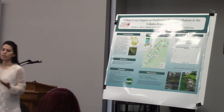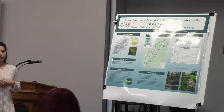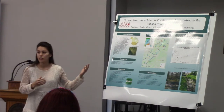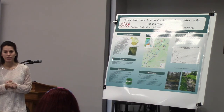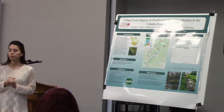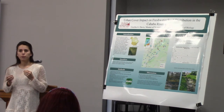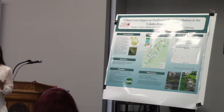Urbanization, which is characterized by the increase in pollution and dam construction, has led to the extinction of 36 snail species and even more numbers of imperiled and endangered snails just within the state of Alabama alone. Urban land cover causes stream degradation, and the change in morphology and stream chemistry caused by land use is known as the urban stream syndrome.